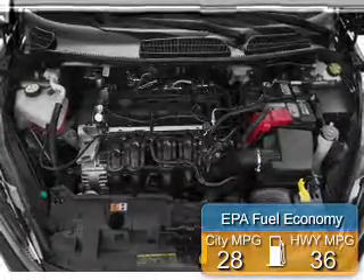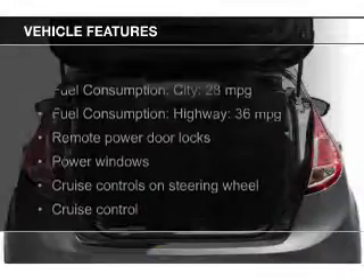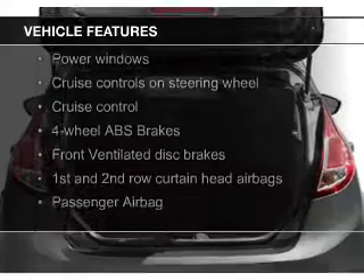Great fuel efficiency saves you money by requiring fewer trips to the gas station. The features include leather seats, heated seats, and Bluetooth connectivity.